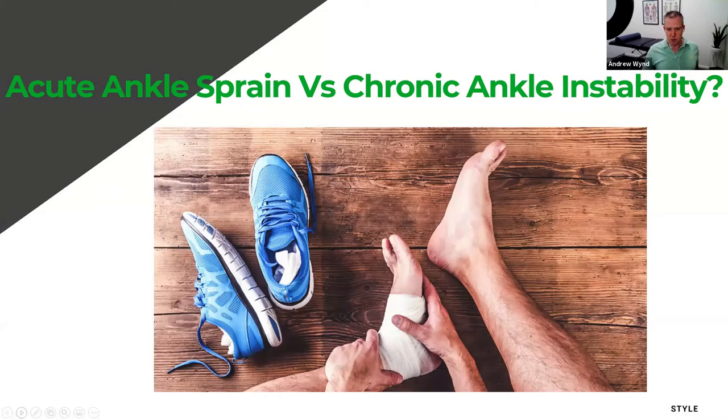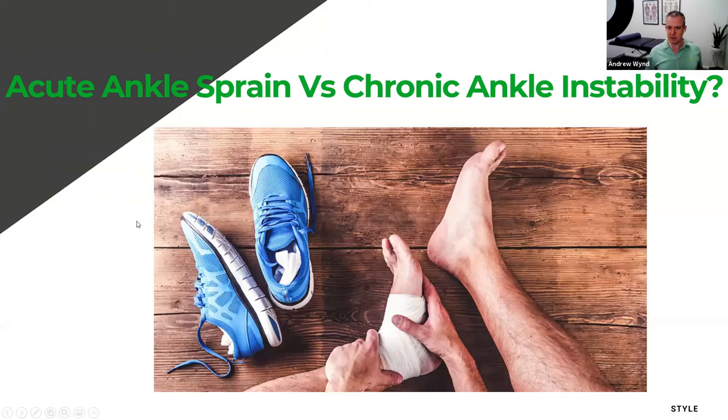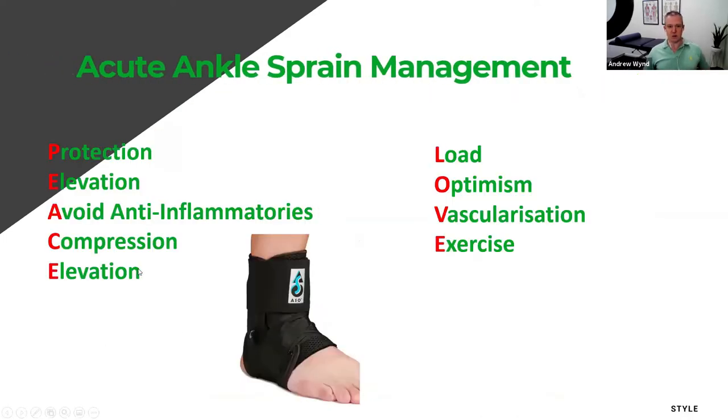So what's the difference between an acute ankle sprain and chronic ankle instability? An acute ankle sprain is a one-off sprain — potentially your first time — where you typically roll your foot inwards, an inversion injury. Chronic ankle instability is where you've had multiple sprains over a significant length of time: your first sprain had to have been at least 12 months ago and you've had at least two sprains since.